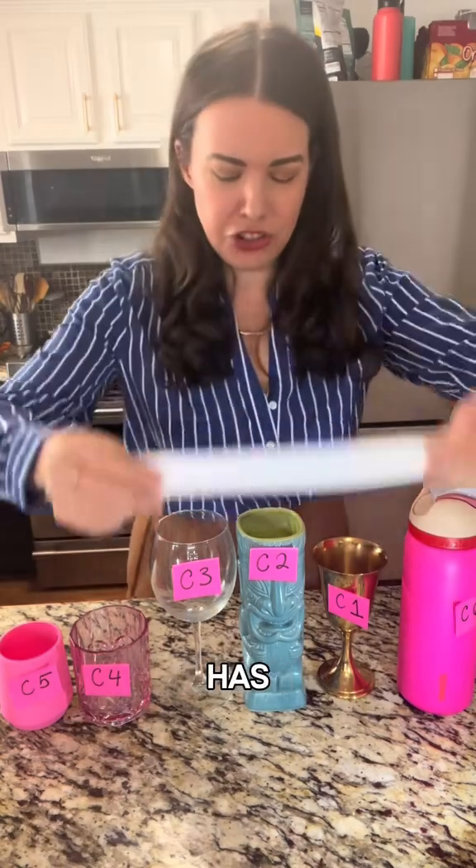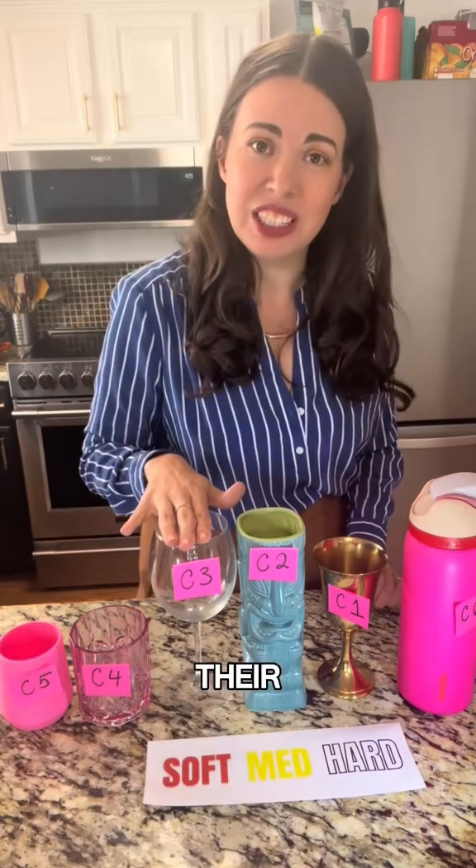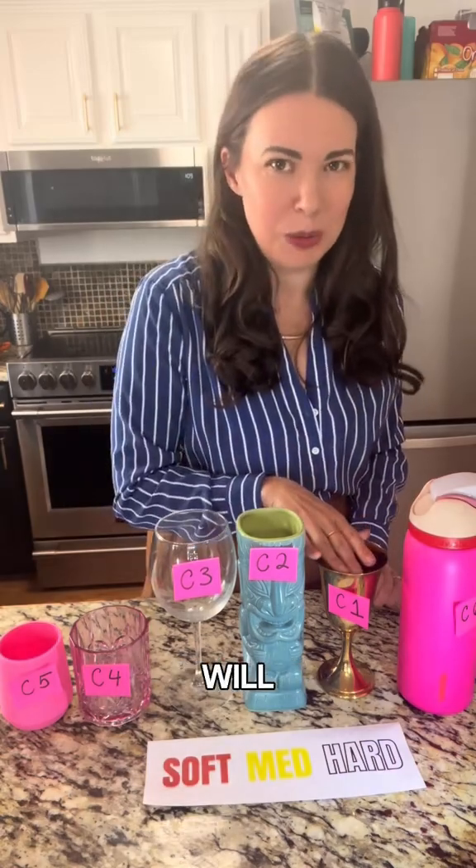So this week is Suzuka, and Pirelli has chosen the following tires: C1, C2, and C3. C3 will be their softest tire and C1 will be the hardest tire.